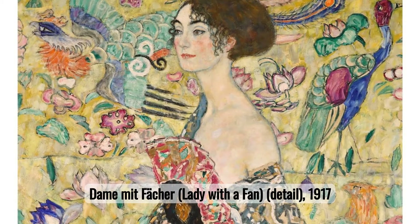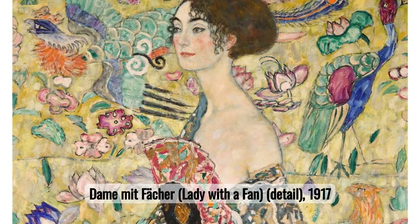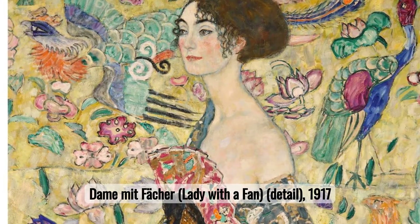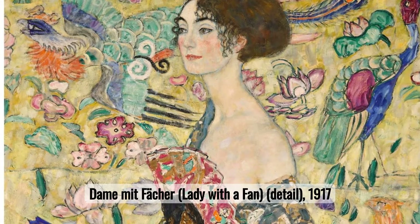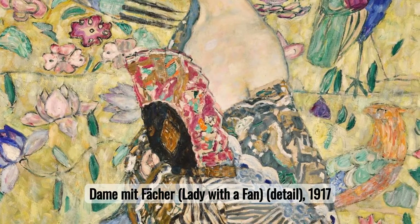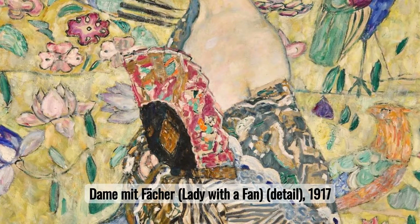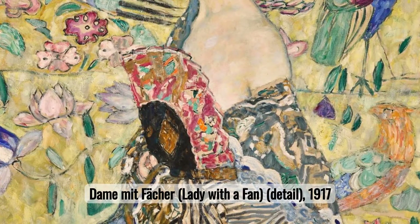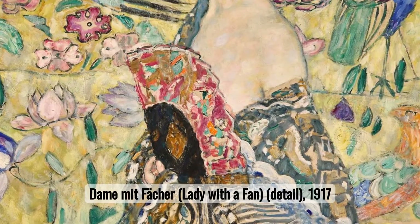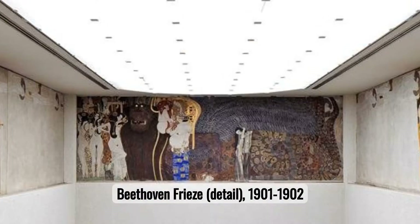Number three: Dame mit Fächer — Lady with a Fan. Lady with a Fan is one of Gustav Klimt's last paintings. It depicts a slender woman with flowing brown hair, dressed in a vibrantly patterned robe hinting at Asian influences, a common theme in Klimt's work. She holds a fan, partially concealing her bare shoulder, while the background features swirling geometric shapes and flowers. This unfinished piece is known for its beauty and mystery, and was sold for 86 million euros to become, at that time, Europe's most expensive artwork.